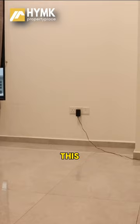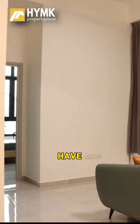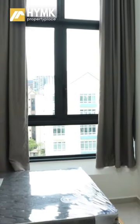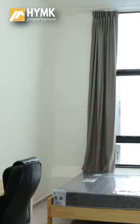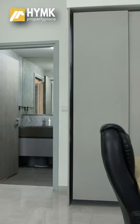This area here is your open plan study. On this side of the window, we are facing north. We have a very high ceiling of approximately 3.54 meters, and it's only for the top floor units. It's a functional layout.